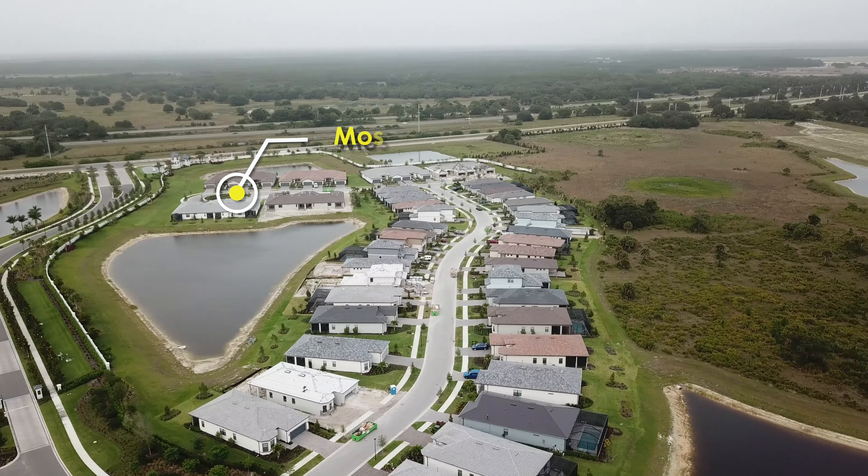Beyond these homes, we come to the location of the future dog park on the left. Since this was filmed, there has been some work on that. Concrete posts for walls have gone up on the side berms, and parking space lines have been painted in the parking lane. Got buzzed by some blackbirds there. Moving on, you can see that another villa building has its roof, and more buildings are getting block walls.